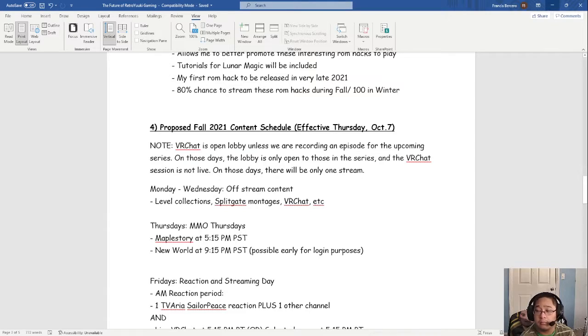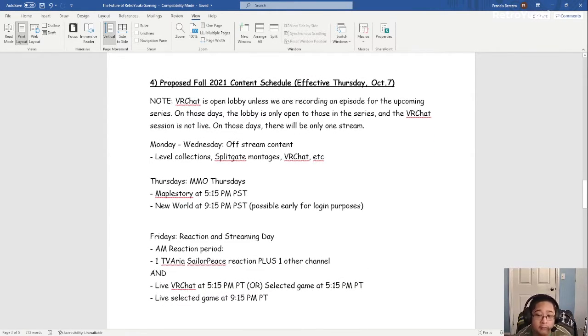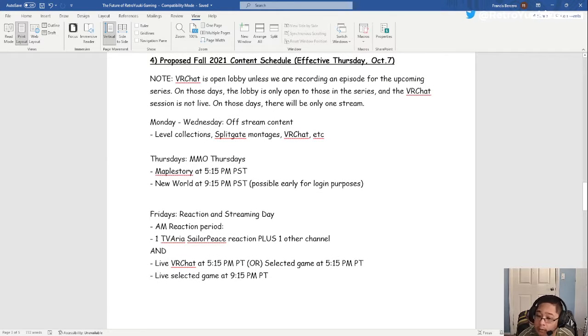Friday is the same — we're going to have the morning reactions with TV Artist, Leader Piece, and one other channel I just picked up yesterday to react to. Then we'll include our VR Chat and selected game, and then the live selected game at 9:15.